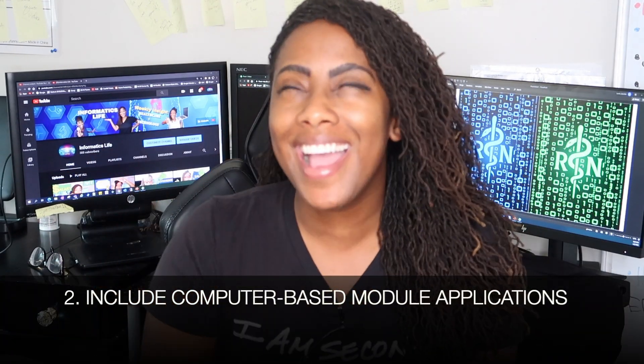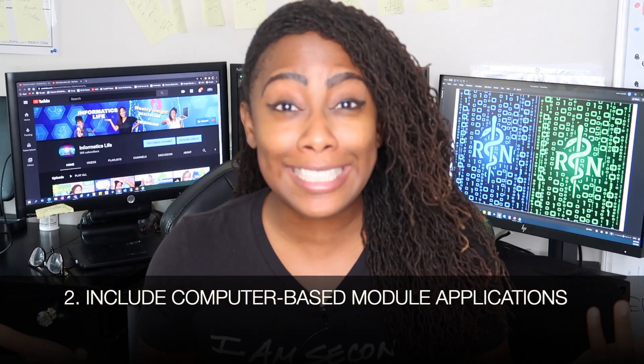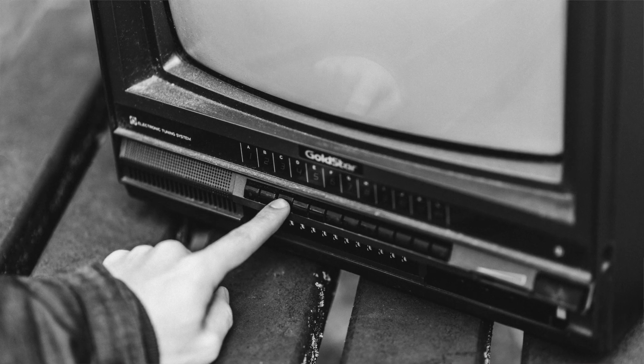Tip number two. Do you know any type of application such as Captivate or Camtasia? Those are applications that people use in order to create computer-based learning modules — you know, like when you watch a video at work because they want you to learn something and then you have to take a test at the end. So if you know how to do any type of computer-based module learning application that you use to create different education material for a department, whether it's nursing or any other type of IT field, and you're pretty good at that, add that to your resume.